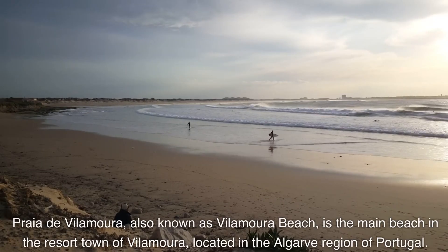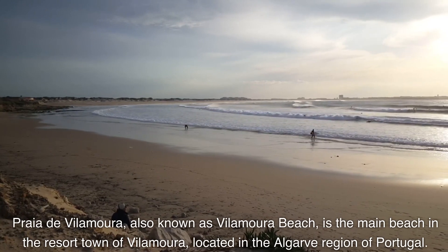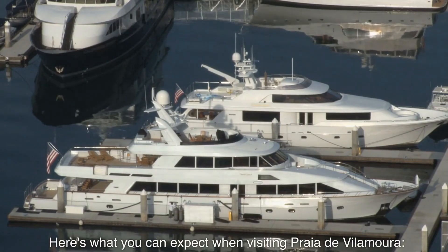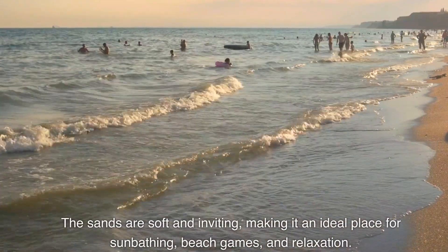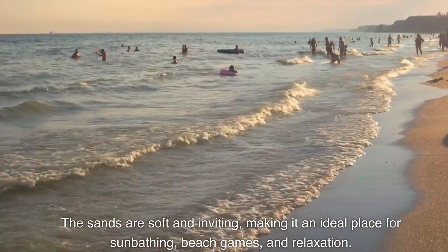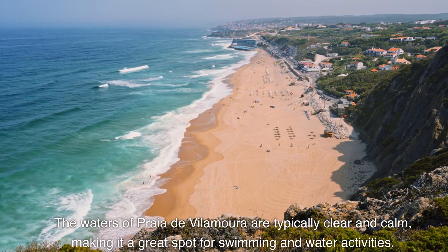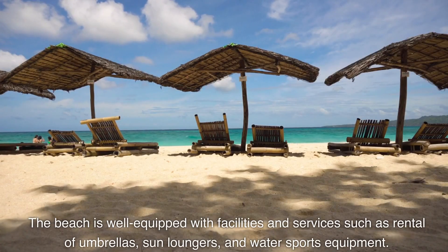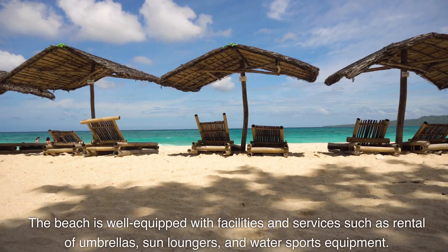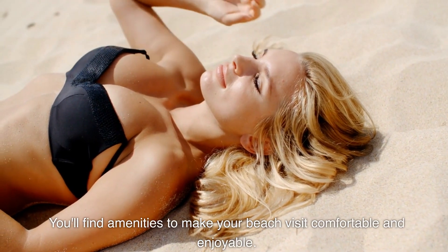Praia de Vilamoura, also known as Vilamoura Beach, is the main beach in the resort town of Vilamoura, located in the Algarve region of Portugal. The beach is characterized by its wide expanse of golden sands that stretch along the coast — soft and inviting, making it an ideal place for sunbathing, beach games, and relaxation. The waters are typically clear and calm, great for swimming and water activities. The beach is well equipped with facilities including rental of umbrellas, sun loungers, and water sports equipment.